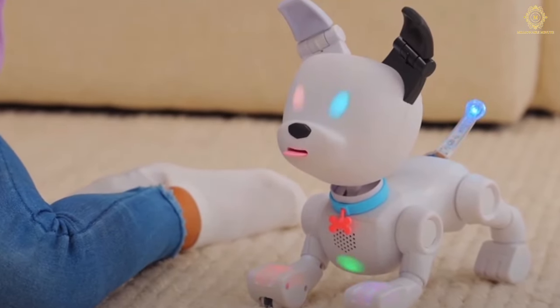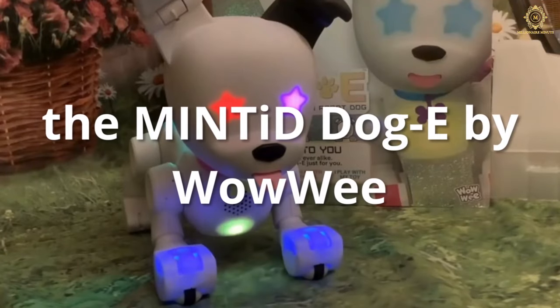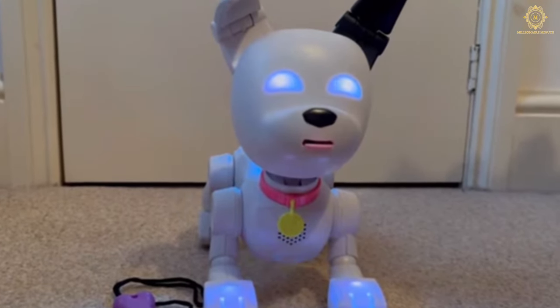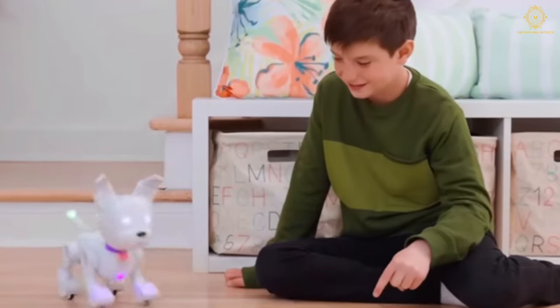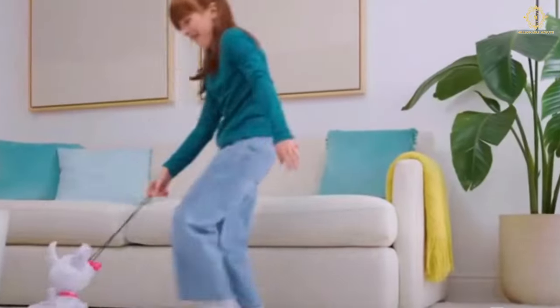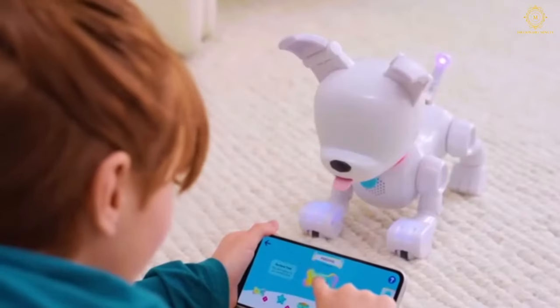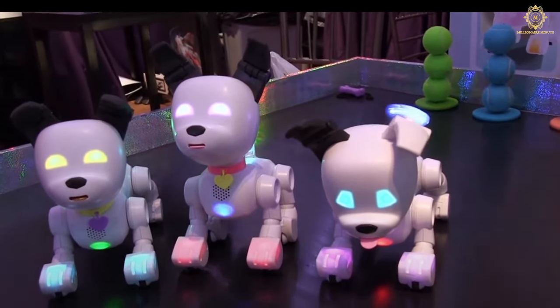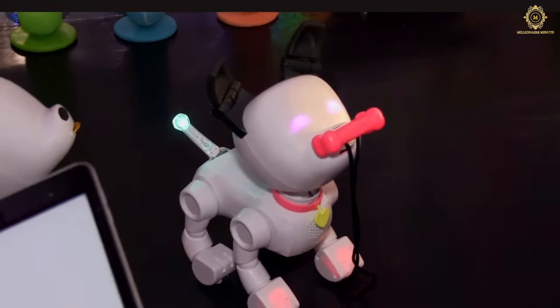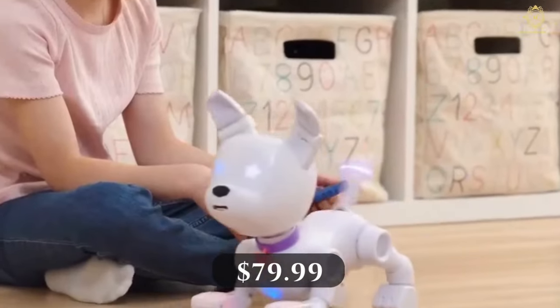One standout at CES stole hearts with its undeniable charm — the Mintd Doggy by Huawei. This app-connected robot dog boasts ultra-cute aesthetics with lifelike movements, audio and touch sensors, and a tail that wags to display digital messages. Huawei has elevated the interactive pet experience with deep personalization: choose from different shaped and colored eyes, various tails, paws, and hearts — every Mintd Doggy is a unique companion. Priced at $79.99, it's a technological leap in interactive companionship.